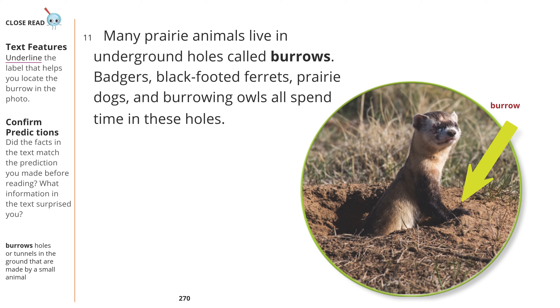Many prairie animals live in underground holes called burrows. Badgers, black-footed ferrets, prairie dogs, and burrowing owls all spend time in these holes.